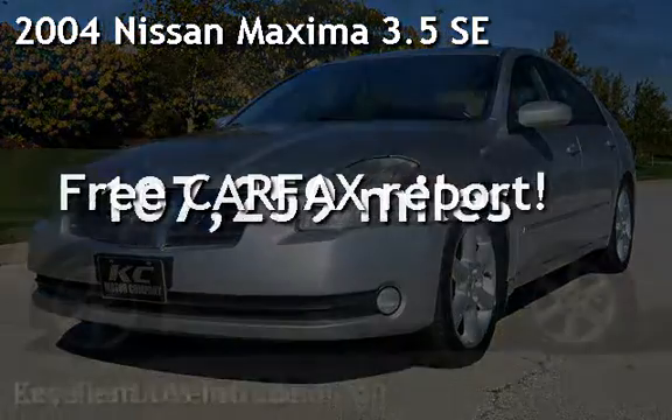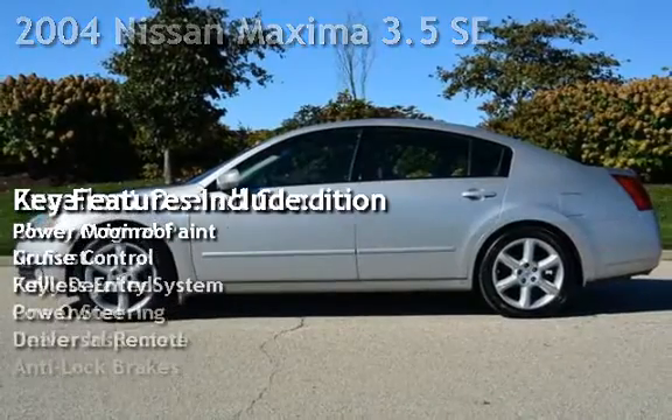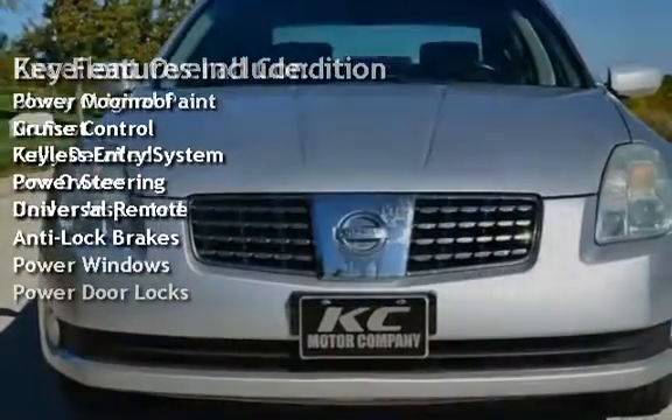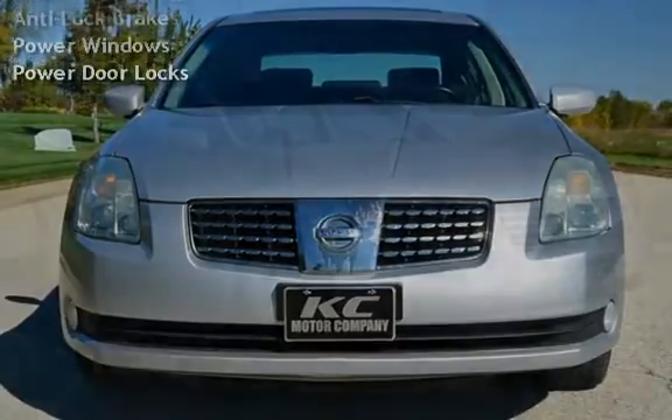Presenting a pre-owned 2004 Nissan Maxima 3.5 SE. This four-door sedan has a six-cylinder, 3.5-liter V6 engine, with front-wheel drive, and an automatic transmission.